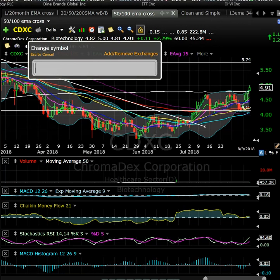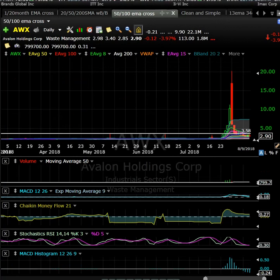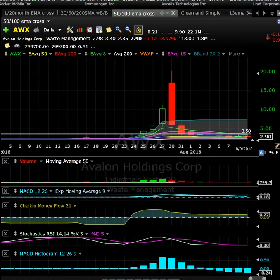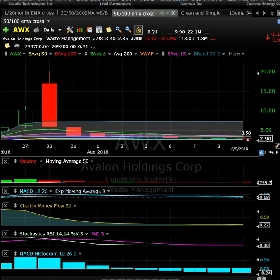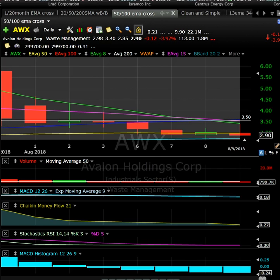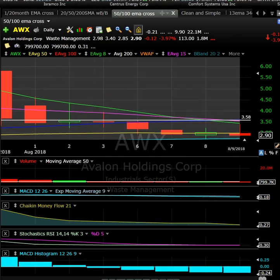AWX — low float mania. AWX had a very nice pop yesterday and got some good action post-market, getting up to about $4.87 in pre-market. This one had a crazy run up into the 20s previously. I don't expect it to go back there, but it could be a day trading opportunity. Do not chase it — it's got only 1.8 million shares in the float. Look for a clean intraday setup before getting involved, and play it size-appropriate.